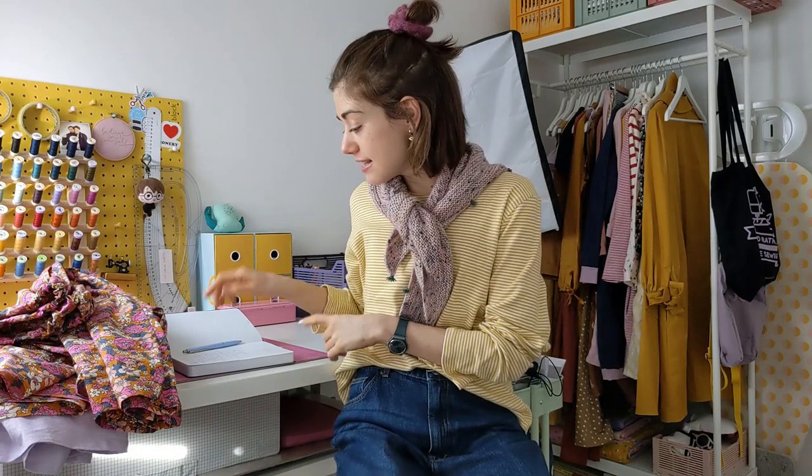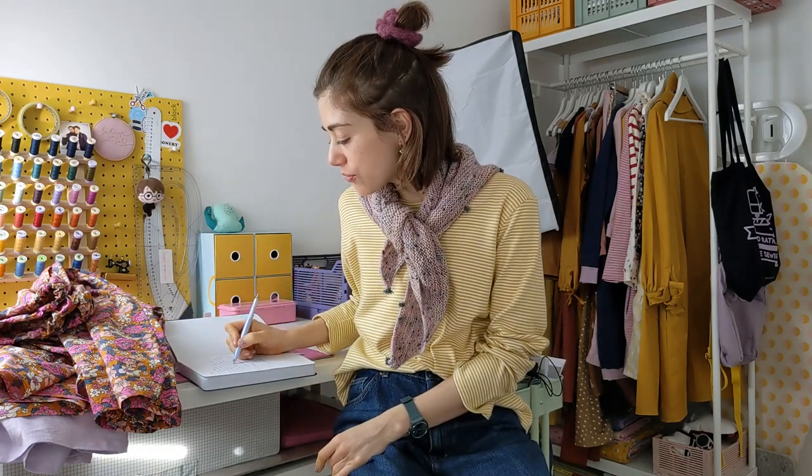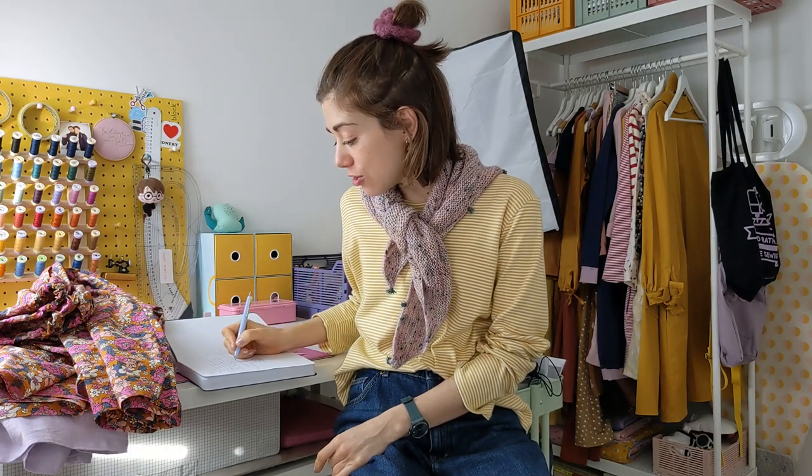Now I want to talk about sizes. The Coconut PJs go from UK 6 to UK 24, which is approximately US 2 to 20. A few years ago when I started Cocoa Wawa — I think it was in 2016 — I used to do maybe 8 or 10 sizes. Then I updated and added two extra sizes. Now I have two size ranges going up to UK 36, which I started implementing with the last few patterns.